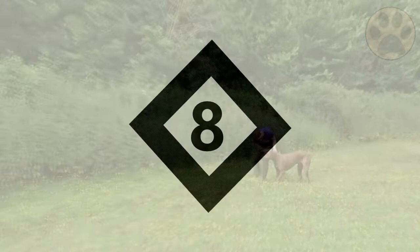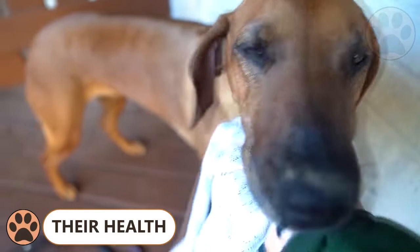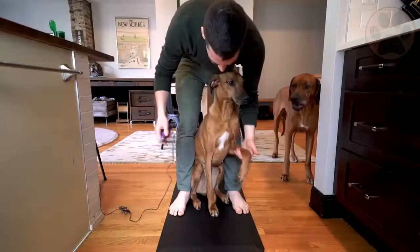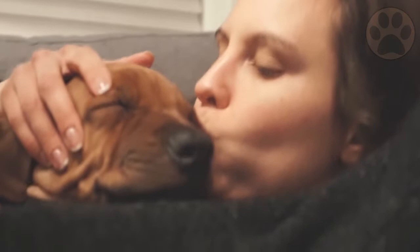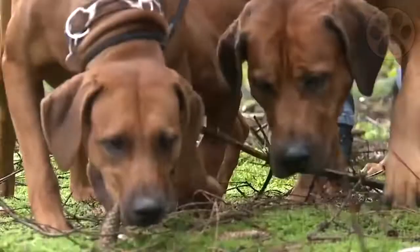The Rhodesian Ridgeback is a healthy breed with a life expectancy of 10 to 12 years, but they are not immune to health complications or illness. It's important that a breeder provides health clearances for both parents, administered by certified establishments. Some possible health problems include hip dysplasia, elbow dysplasia, and dermoid sinus. Talk to the breeder, your local veterinarian, or other experienced dog owners. Knowing which health issues can occur helps you notice them much earlier when your dog doesn't feel well.